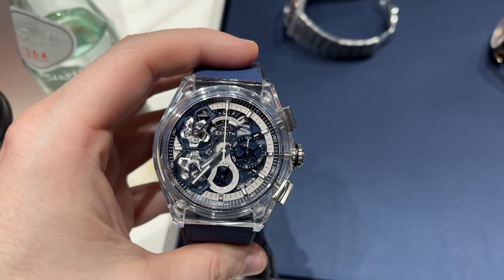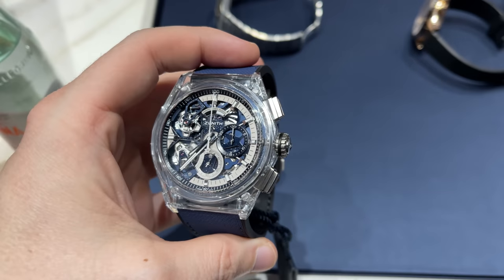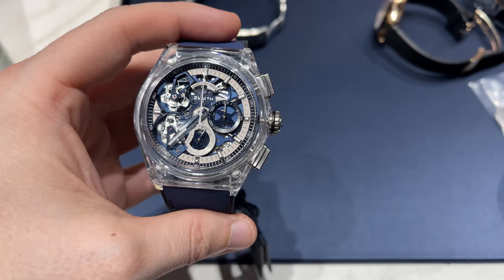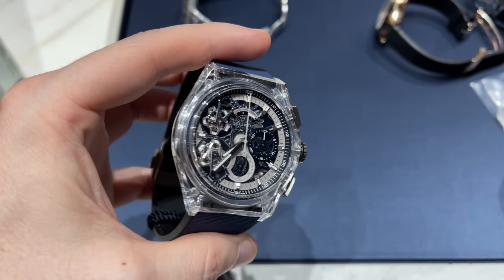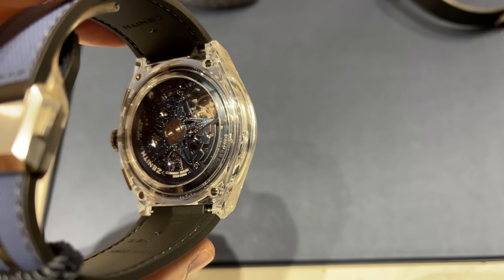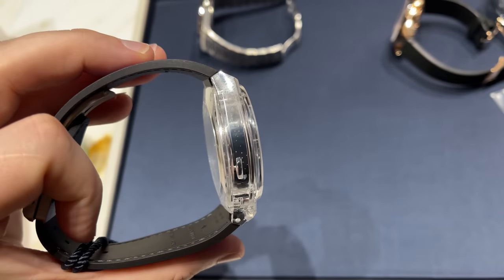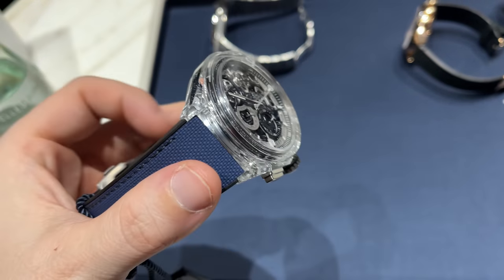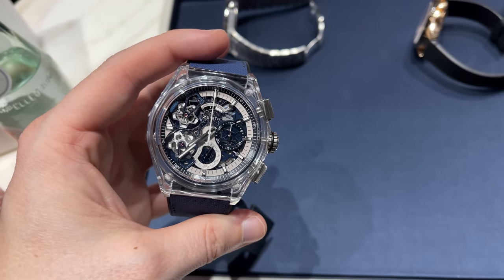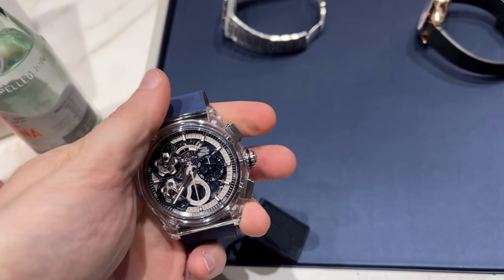And the last piece is a double tourbillon sapphire case Zenith watch — a crazy piece, probably a grail watch at the end of a collector's journey, but for now this is out of my league. Still nice from the boutique to let me have a look and try it. So we had 4 watches with 4 different case materials and all 4 had really a different style. There are some really interesting and unique pieces that you can find at Zenith — definitely always worth checking out this collector's brand.